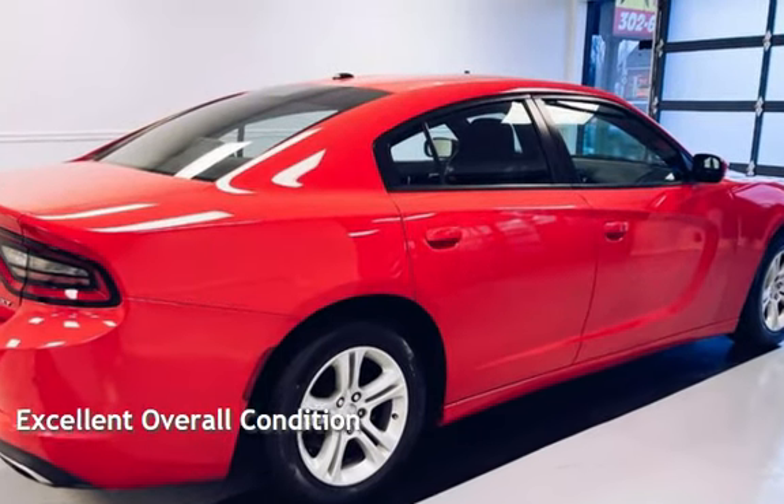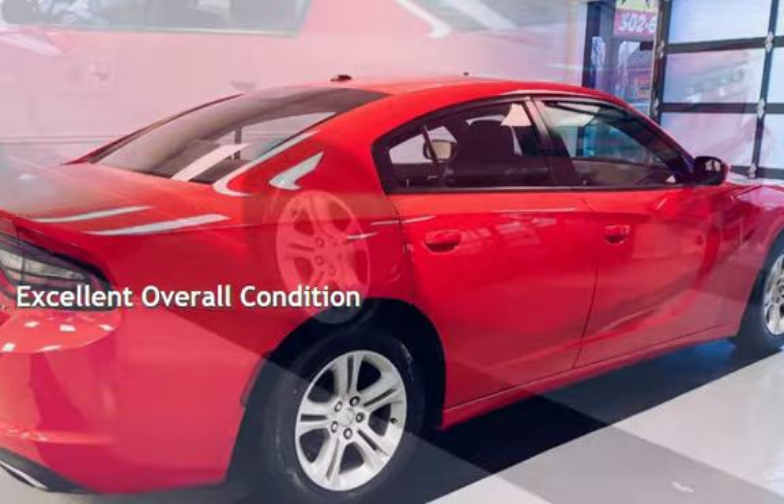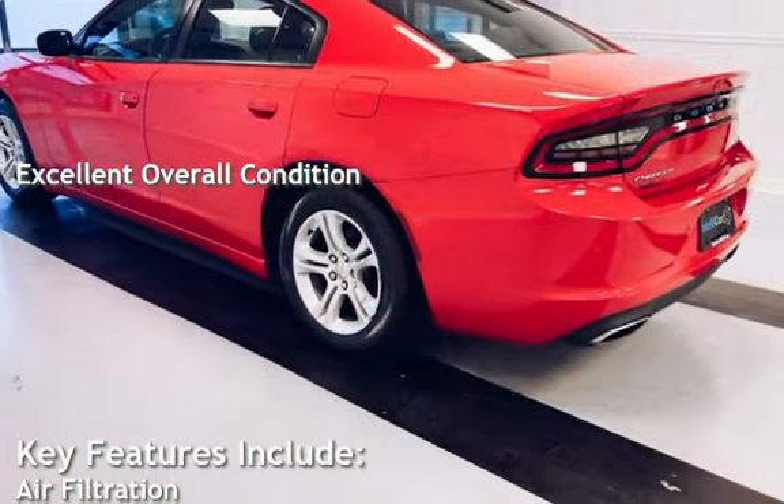This vehicle is in excellent overall condition. Key features include: